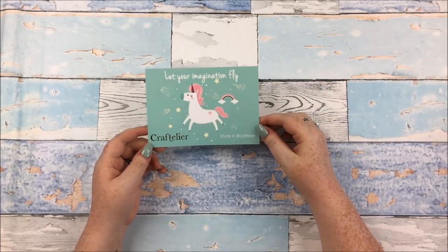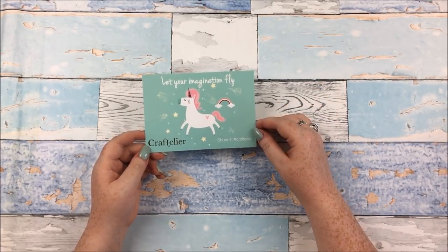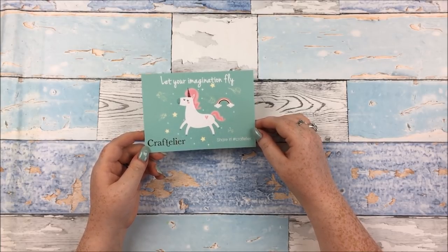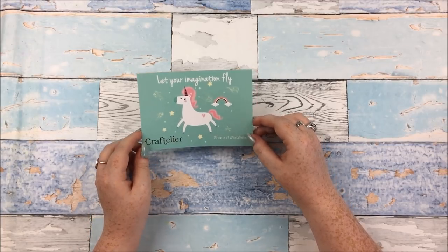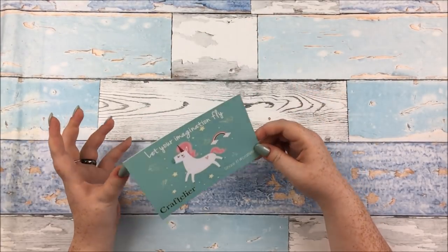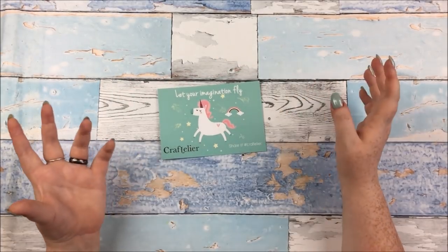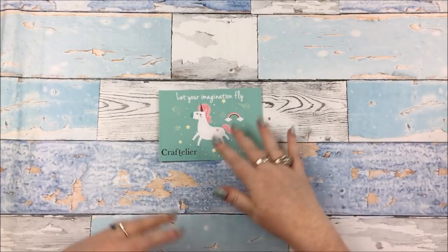I have unfortunately had some problems with this order, and I'll talk about that when I come to them. I have got in contact with Craftelier — I rang them, they said I had to email them some pictures and stuff, so I have done. I haven't heard back yet. If I do by the time I have time to insert it into the video I'll let you know; if not, I'll add it to the description box or in a pinned comment. But we'll talk about that when I get to it.